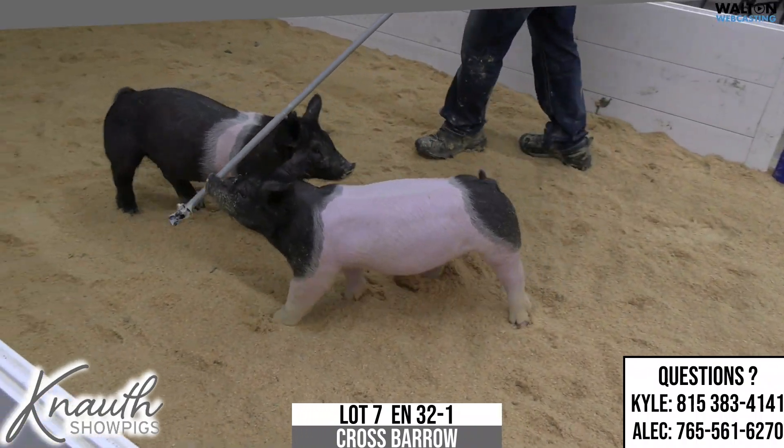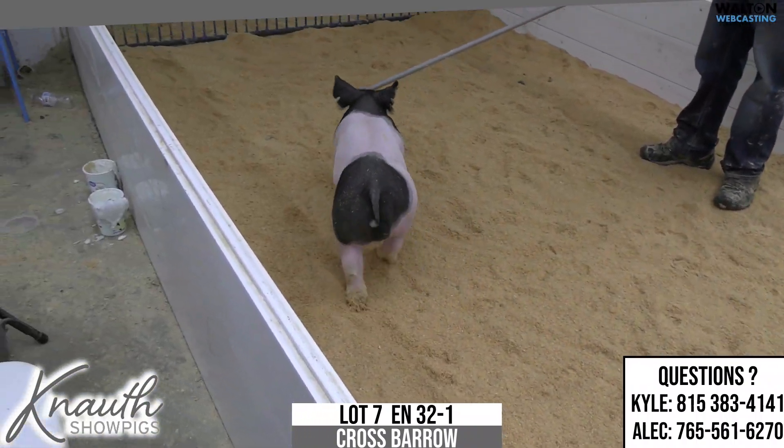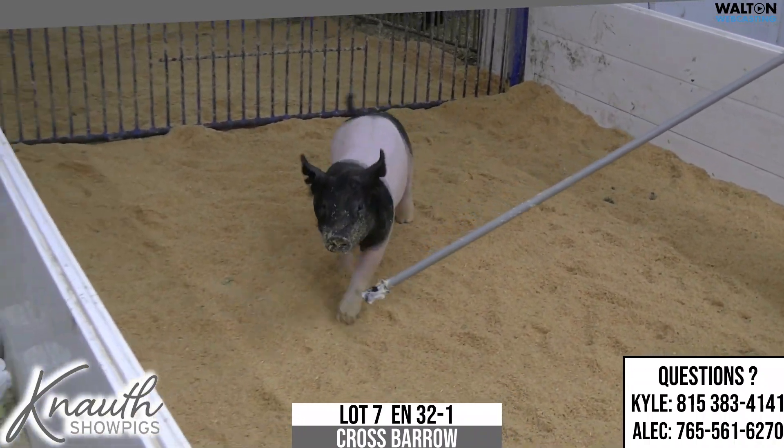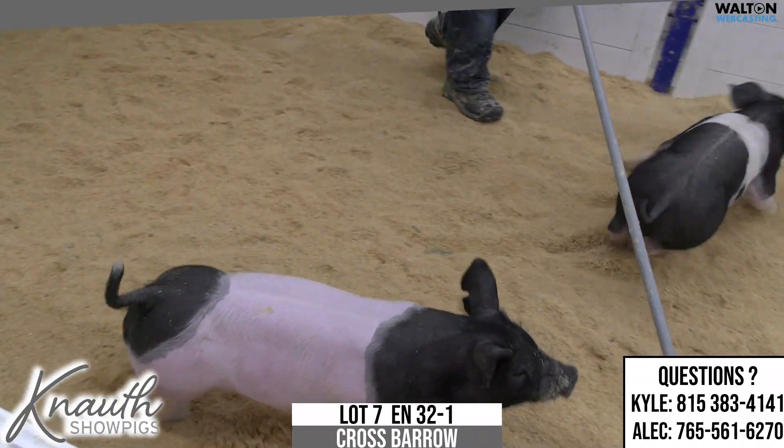Sal did a good job here the first time, and we sold some of these 32s in the first sale. She had a pile of them, and they were very well received. This guy was a little further behind, and he's not now.